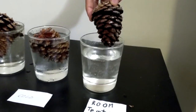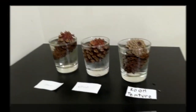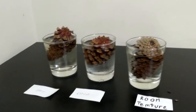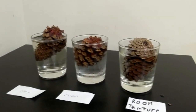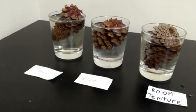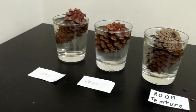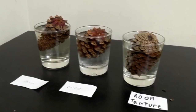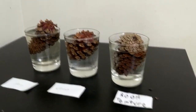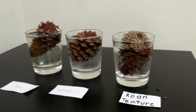It is summer in the US, which is why the pine cones were all open. But now it looks like the hot water is making the pine cones close, and the cold water pine cone is still open. The room temperature water hasn't changed much, but it's closing a little bit.